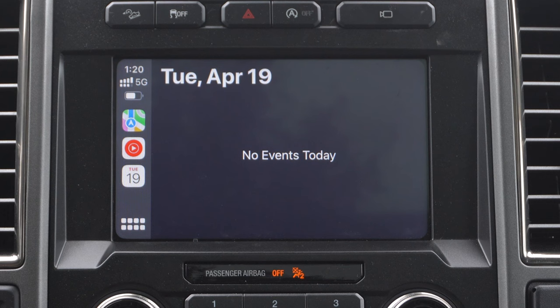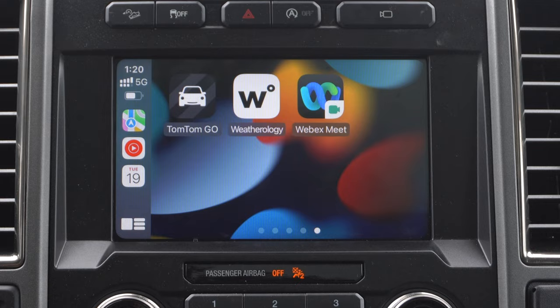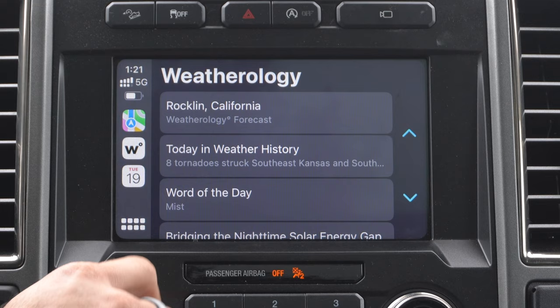A couple years ago, I made a video covering a bunch of third-party apps, and to this very day I'm somewhat disappointed that there's not really an awful lot of apps. For example, weather isn't available on Apple CarPlay — you still have to rely on your phone. There is one third-party app that does allow you to receive weather information: Weatherlogically, which is free to download and will give you the weather information for your current location.